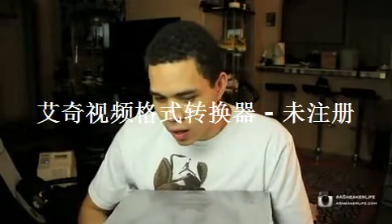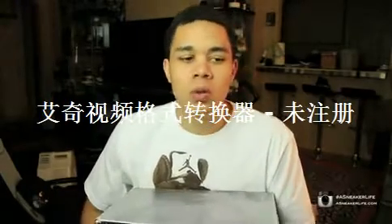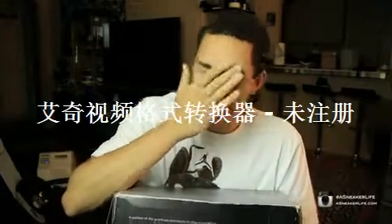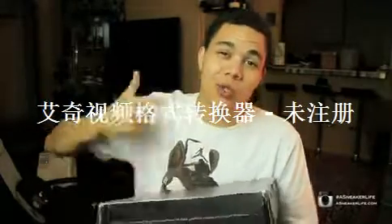YouTube, what's good, it's your boy Mike from sneakerlife.com. I said I was gonna do this video — I'm gonna try to do a little series of daily pickups. I got restore sessions going on for certain shoes, of course early releases, that's what I love to do. But most specifically, right here I got the 2000 Concord 11.